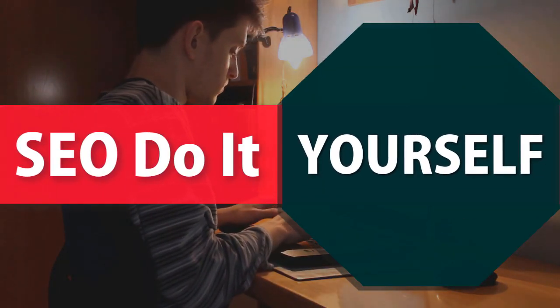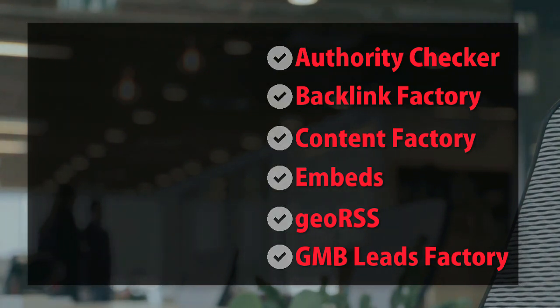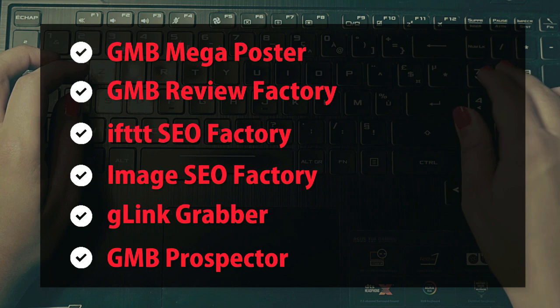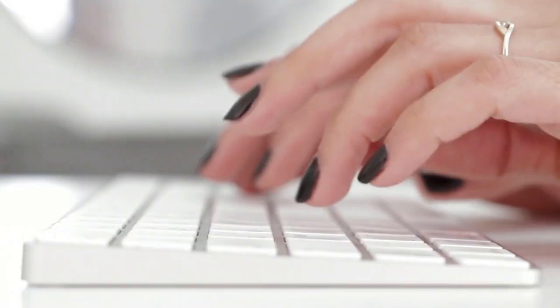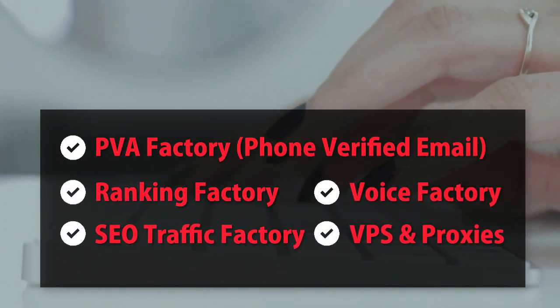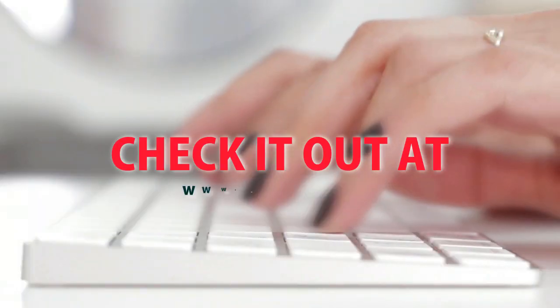SEO do it yourself: authority checker, backlink factory, content factory, embeds, geo RSS, GMB leads factory, GMB mega poster, GMB review factory, IFTTT SEO factory, image SEO factory, G-link grabber, GMB prospector, PBA factory, phone verified email, ranking factory, SEO traffic factory, voice factory, VPS and proxies. Check it out at mobilefirst.ca.